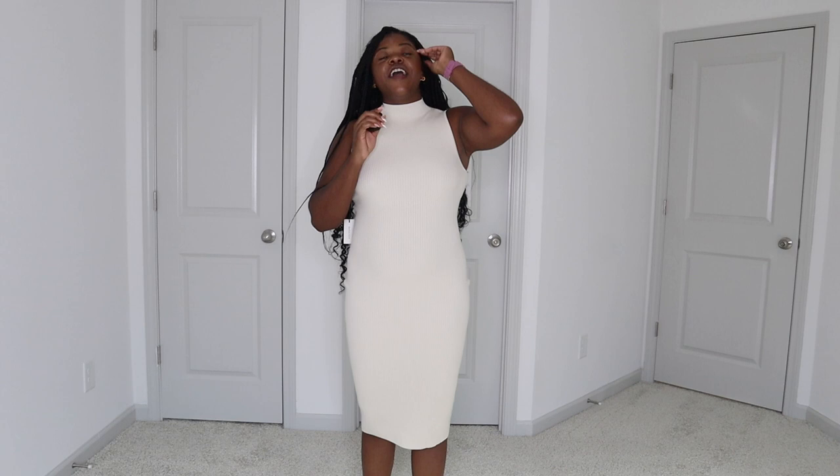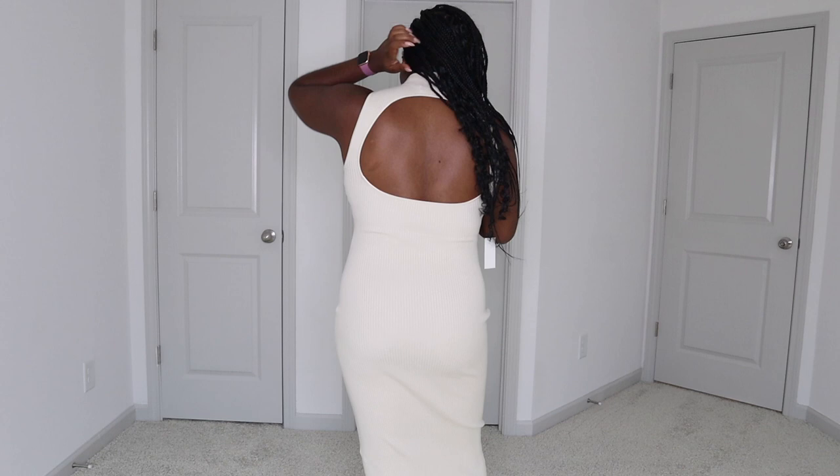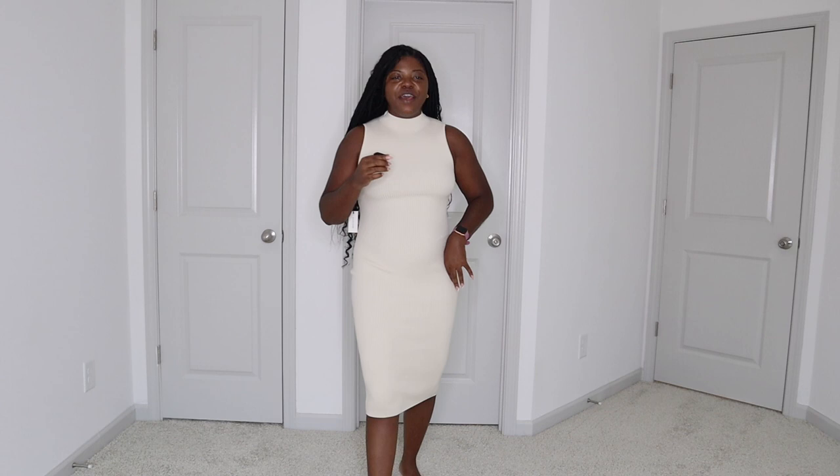For this next outfit I'm going to hold the microphone in my hand because clipping it on just did not do the dress justice. This is the Babaton Sleeveless Knit Dress. This dress was calling my name — look at the open back. I've got all this hair trying to move it out of the way but look at this open back. This dress literally hugs all of your curves, so it cinches you in. Even if you're not super curvy, it really does cinch you in.